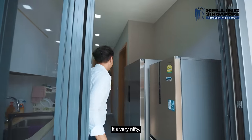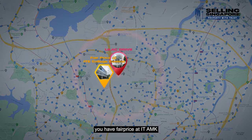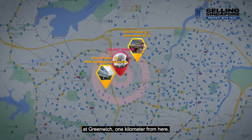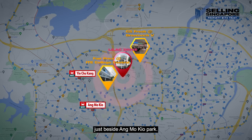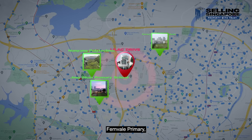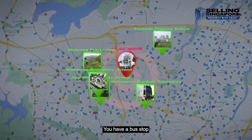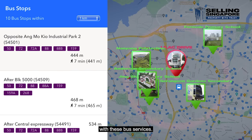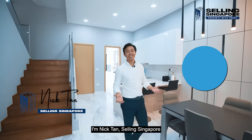For nearby amenities: FairPrice at ITE Ang Mo Kio is just 721 meters away, Cold Storage at Greenwich is 1 kilometer away. Yio Chu Kang and Ang Mo Kio MRT are within a 2-kilometer radius, right beside Ang Mo Kio Hub. Schools nearby include Nanyang Poly, Jing Shan and Fernvale Primary, Anderson and Serangoon Garden Secondary — all within 2 kilometers. There's a bus stop just 400 meters away with direct services to Ang Mo Kio and across the city.